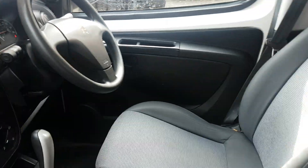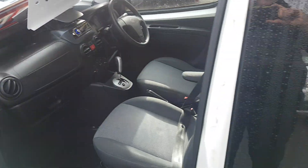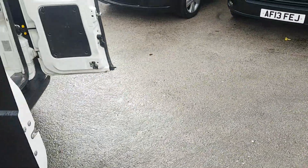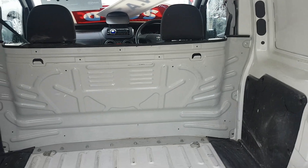It's done a hundred and twenty-five thousand miles. Been well looked after, this little van — nice and clean in the cab area. It's got the rear parking sensors and a half bulkhead.